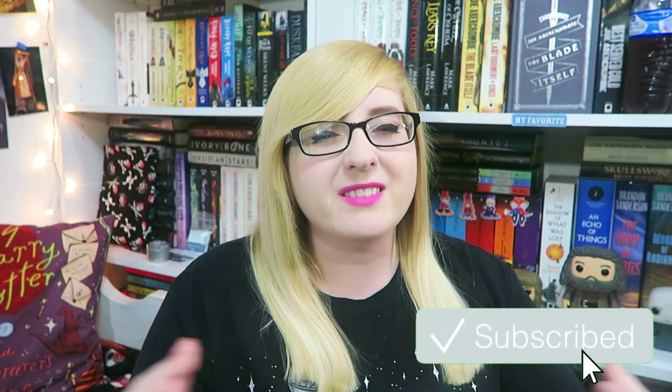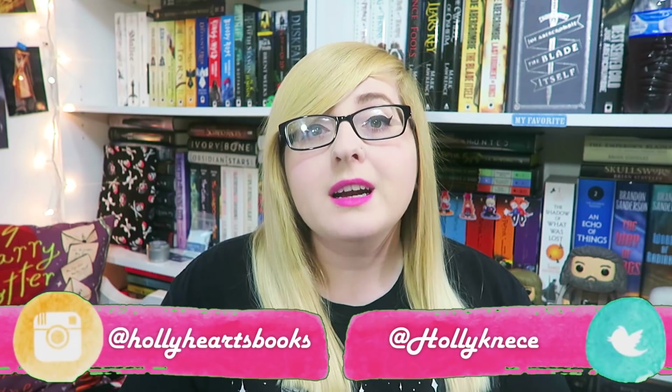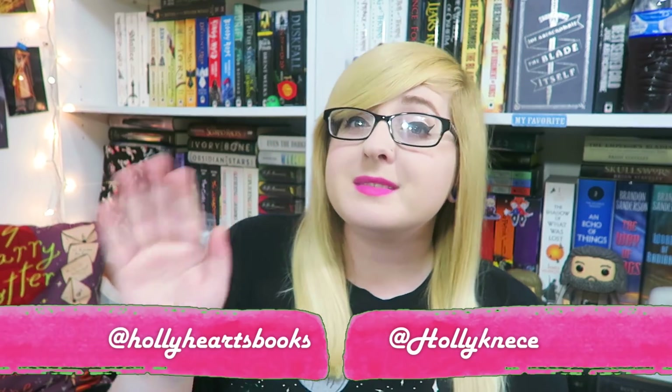That is it for this video! I really hope you guys enjoyed. If you would like to get your very own subscription of Beacon Book Box, use my code HOLLY10 — that will get you 10% off your purchase. Give this video a big thumbs up, don't forget to subscribe as I upload every single week, and follow me on Instagram and Twitter. Until we meet again — happy reading!